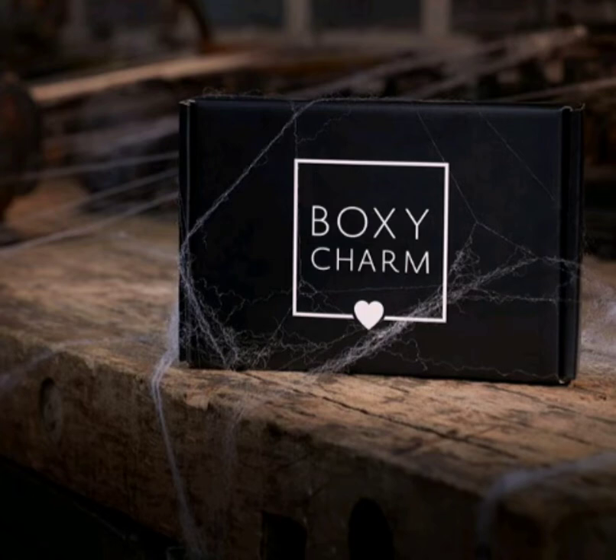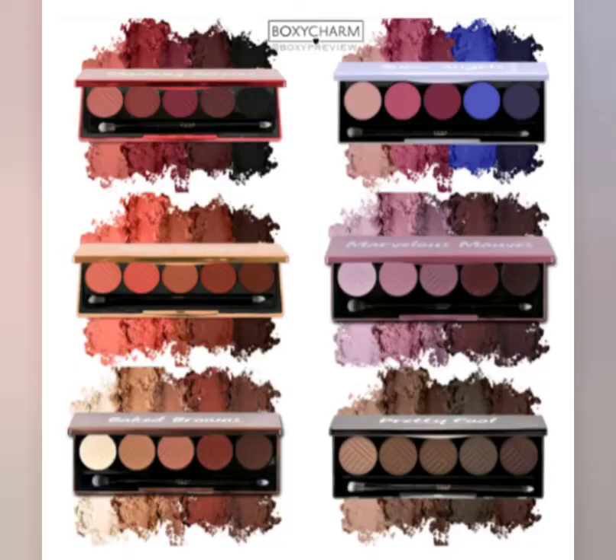Hey guys, welcome back! Today I have the updated October spoilers for BoxyCharm. Make sure you stay to the end of the video because I'm going to show you some of the box variations as well. Let's just dive into the video because that's what you're here for.